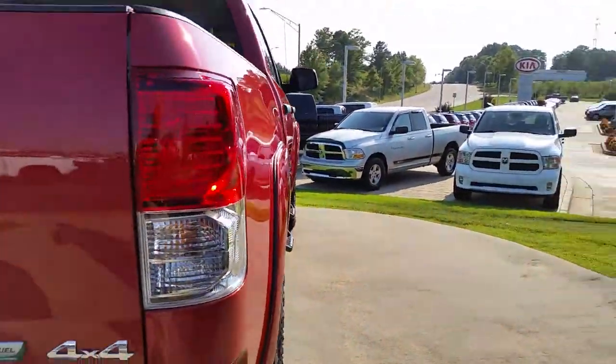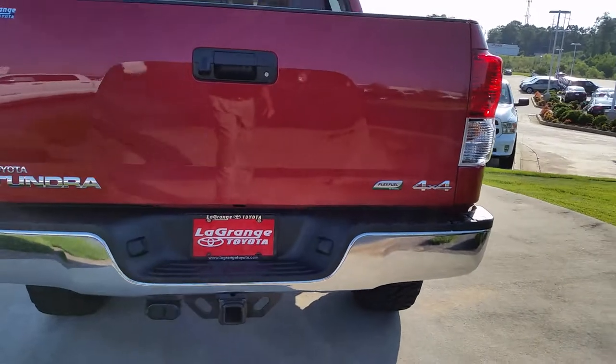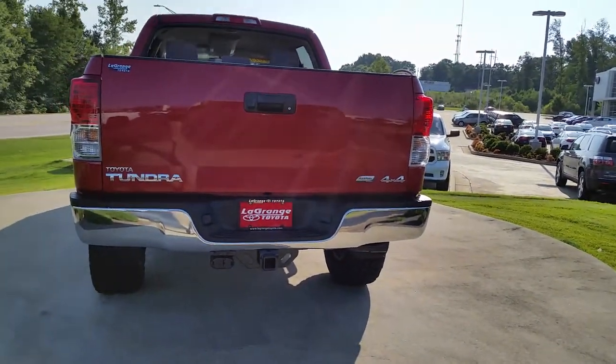This one is equipped with a 5.7 liter Flex Fuel V8 that has the factory tow equipment already on there.